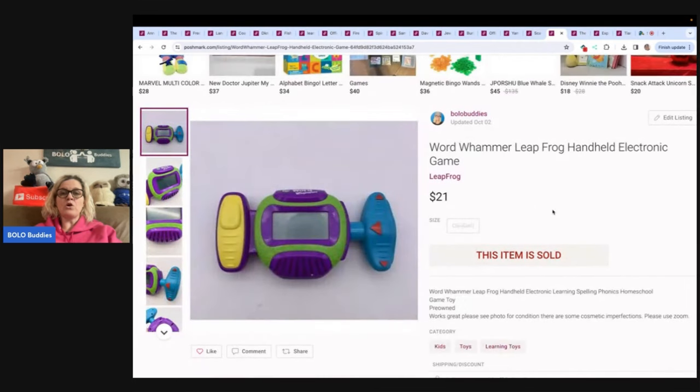This is a Word Whammer. I think this came from the Goodwill bins. Anytime you find Word Whammers and things like that — these electronic games — look them up. This one's by LeapFrog. I sold it for $21 and the buyer paid shipping.